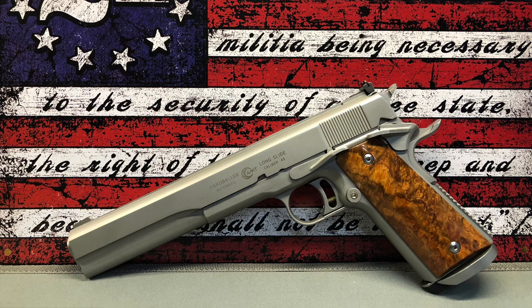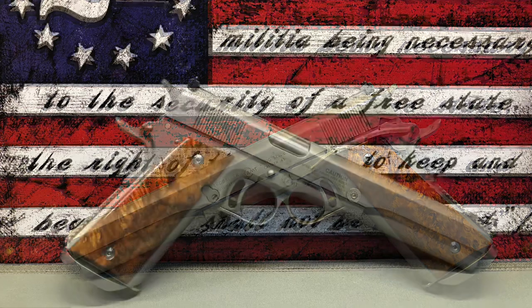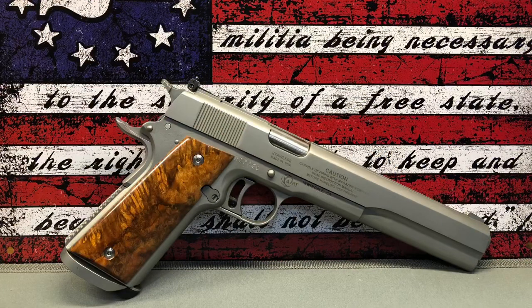Next up is my AMT Hardballer — a seven-inch long slide in .45 ACP. If the gun looks a little familiar, you may have seen it in the original Terminator movie. That was the gun Arnold Schwarzenegger used, although it was fitted with a laser sight as a movie prop. These guns were not known for their quality, but I've got to tell you, this thing shoots really well and it is a lot of fun. It attracts a lot of attention at the range. The grips on this gun are Chechen Burl, made by yours truly — another little hobby I have.